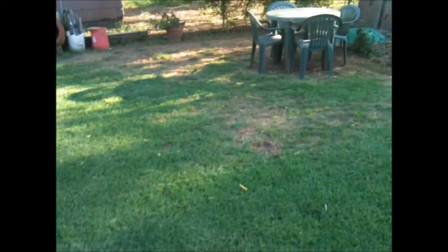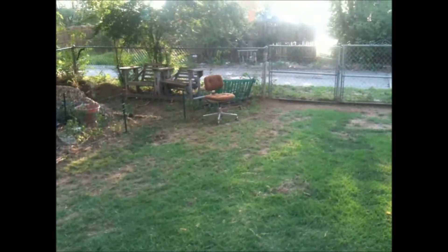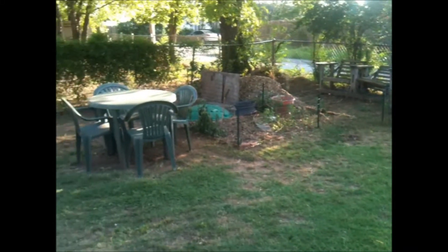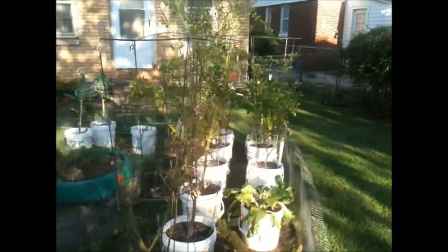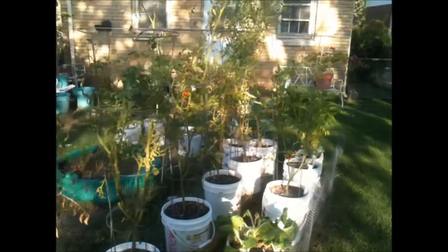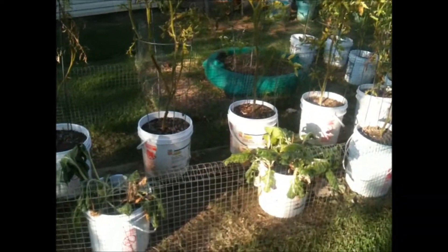There's some patches where I don't have any grass, but that's because the dogs — they're running around all the time. Anyway, this is my tomatoes on buckets on my rain gutter system.